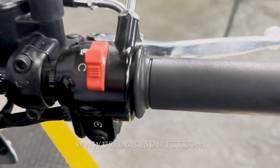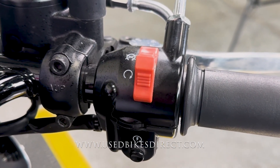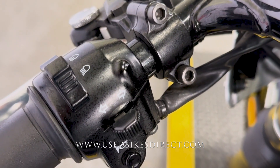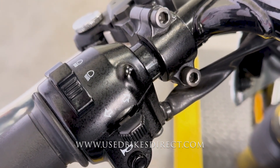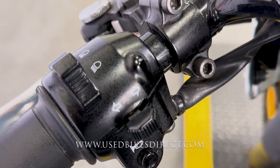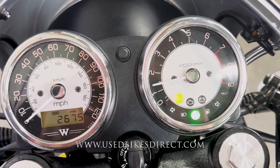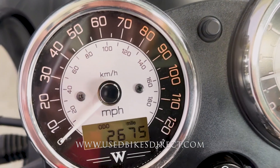Taking a look at those controls, the right side has your kill switch up top with the starter button down low. Sweeping over to the left, you have the usual headlight, turn signal, and horn — they keep things clean and simple. Kawasaki also gives you analog gauges for both your speedometer and tach, with a digital readout for the odometer — there it is, 2,675.